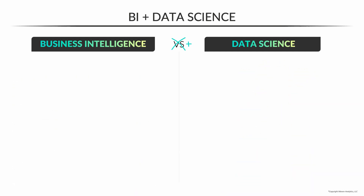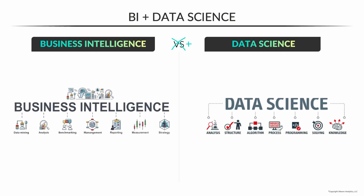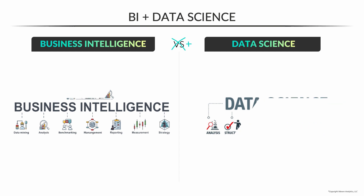I do want to break down what a traditional business intelligence role looks like compared to data science, in terms of the types of work that you'd be doing, the types of problems you'd solve, and the types of tools you'd use to solve them.